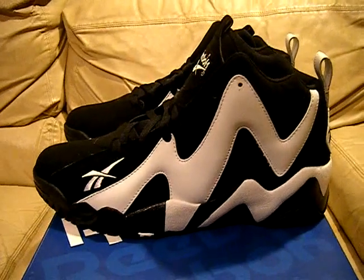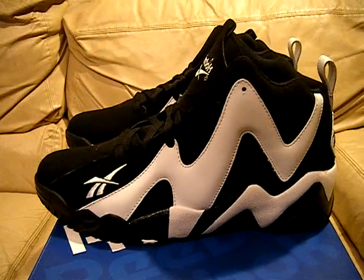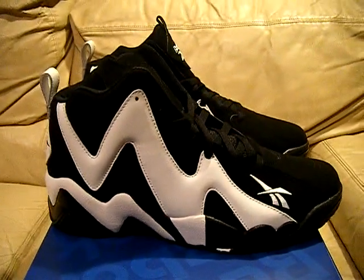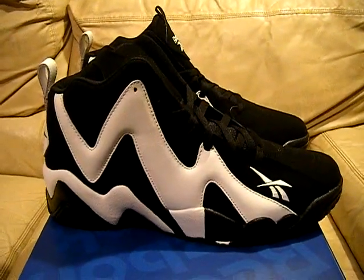Hey, what's up everyone? I have some more shoes for you. These are the Reebok Kamikaze 2 Shawn Kemp's. These are the retros and these came out in 2013. These are the black and white ones, dead stock, and they're size 11.